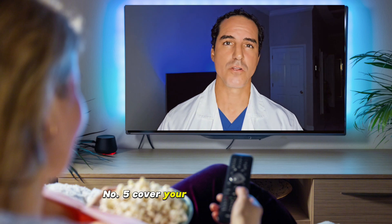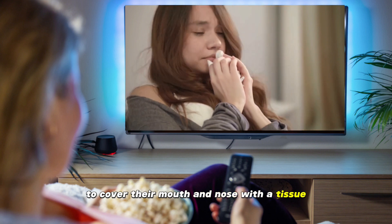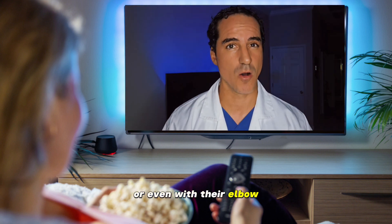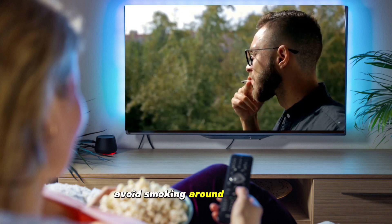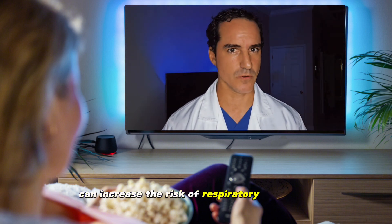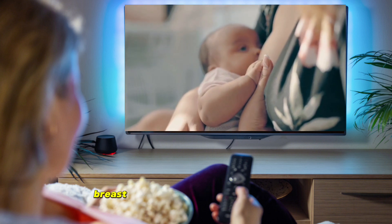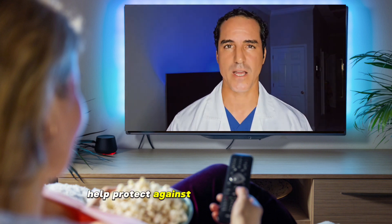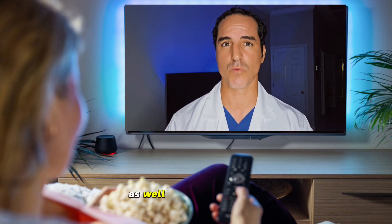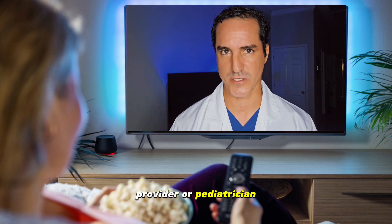Number five: cover coughs and sneezes — encourage those around the baby to cover their mouth and nose with a tissue or their elbow when coughing or sneezing. Number six: do not smoke — avoid smoking around your baby, as exposure to secondhand smoke can increase the risk of respiratory infections. Number seven: breastfeeding — if possible, breastfeed your baby, as breast milk contains antibodies that can help protect against respiratory and other infections. Remember, if you notice any concerning symptoms such as fever or difficulty breathing, contact your healthcare provider or pediatrician.